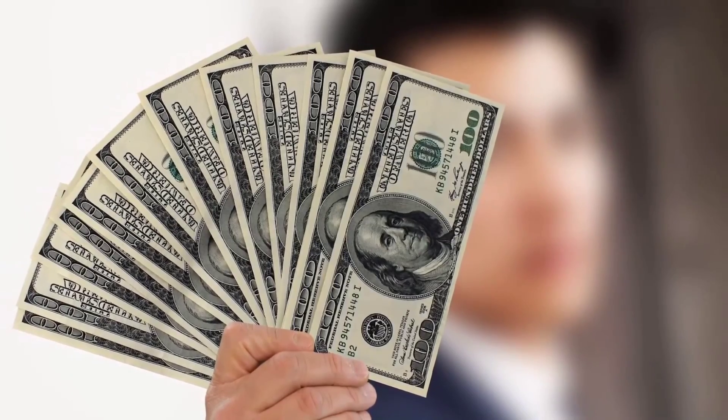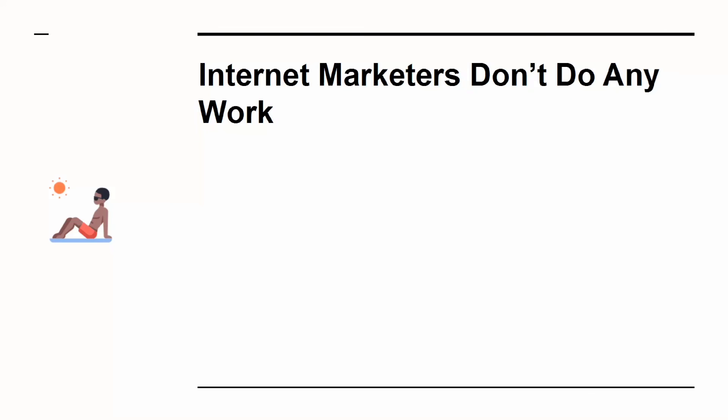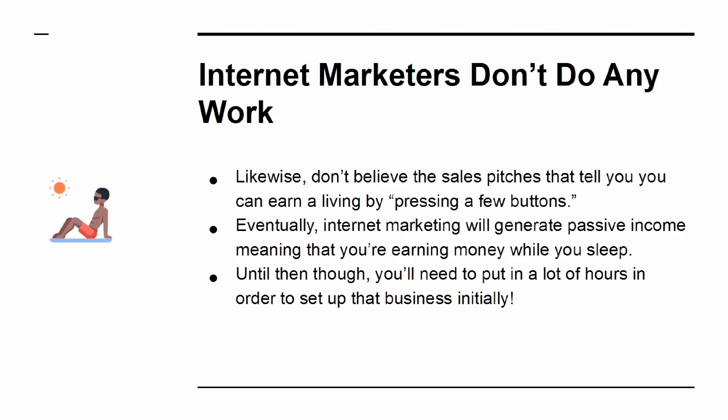You'll spend months or even years working on your site before you see the money rolling in. Myth 2: Internet marketers don't do any work. Don't believe the sales pitches that you can earn a living by pressing a few buttons. Eventually, internet marketing will generate passive income, meaning that you're earning money while you sleep. Until then, though, you'll need to put in a lot of hours in order to set up that business initially.